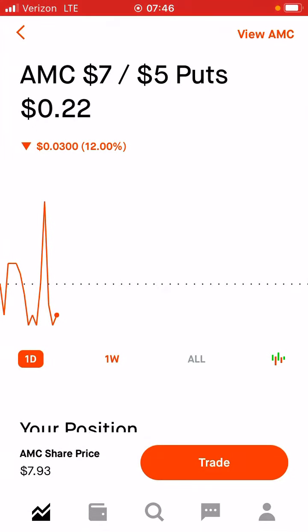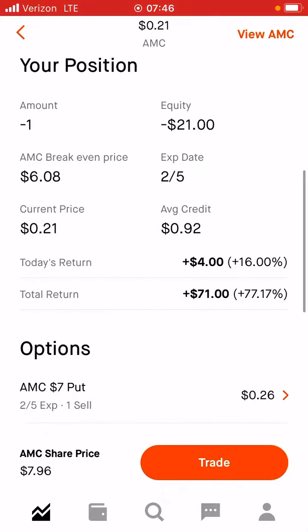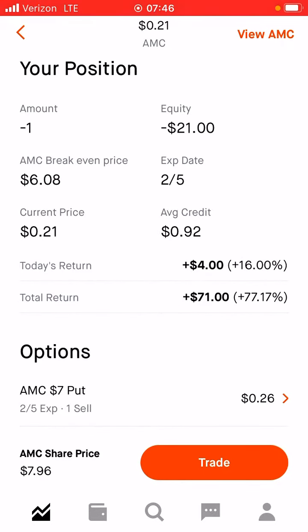Hopefully AMC hits like $8.30 and I'll be out of this position. The bad thing is if it doesn't fill today, I've got to rely on the market tomorrow and make sure AMC stays above $7. My max loss on this credit spread, as you can see right here, would be $108. My max profit is $92, but I'm hoping to get out with a $75 profit, get back my $200 collateral. Boom — we're in business, baby.